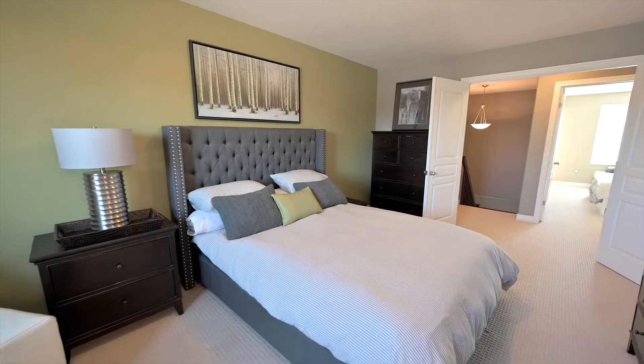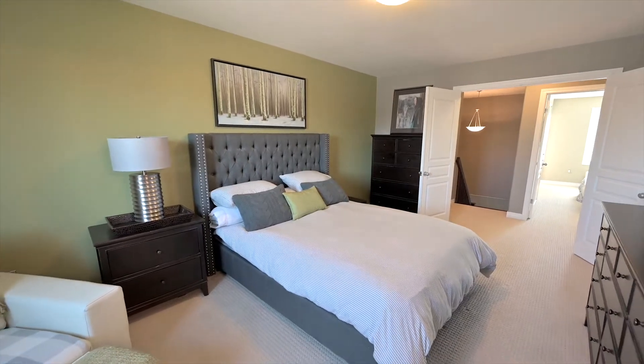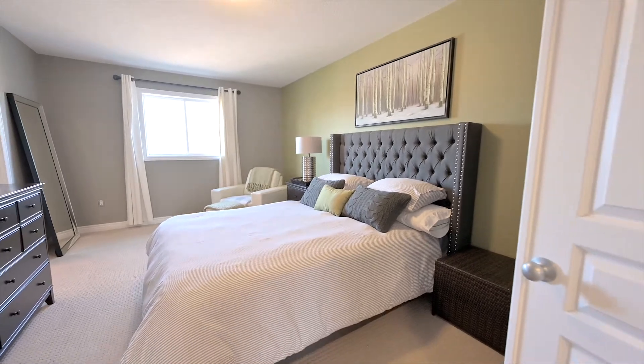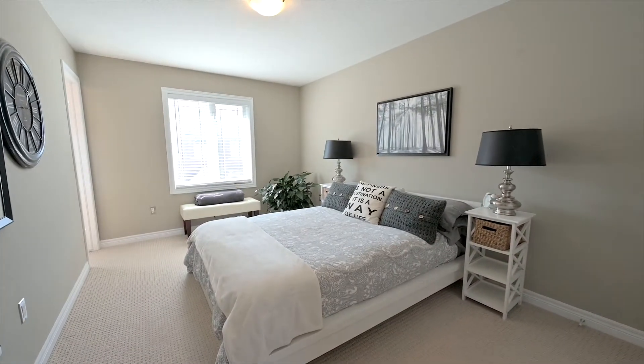Upstairs are two large bedrooms, both featuring their own walk-in closets and en-suite bathrooms, and convenient bedroom-level laundry, exactly where it should be.